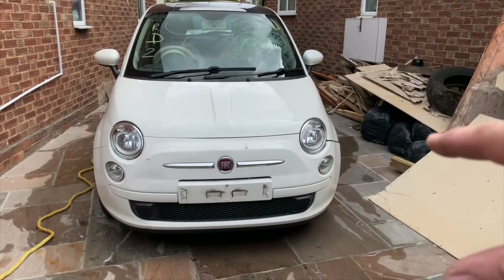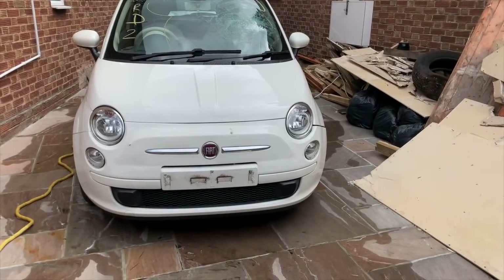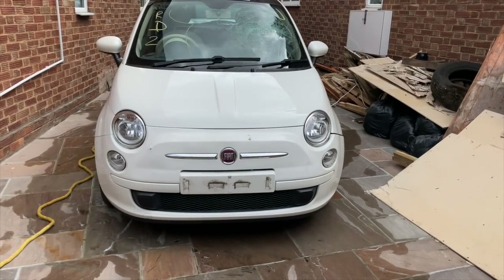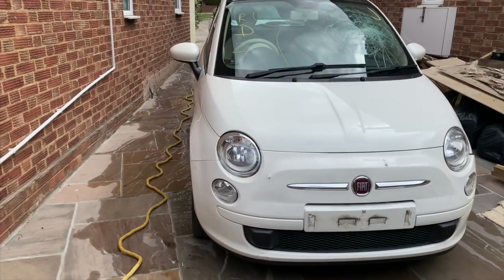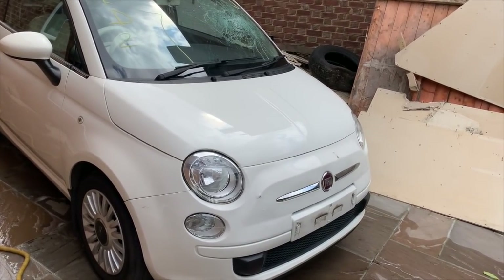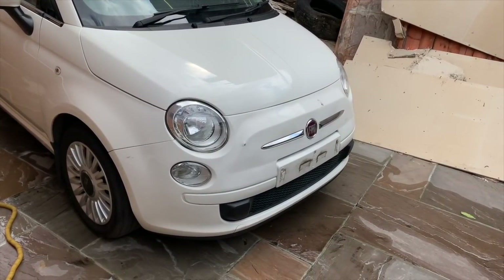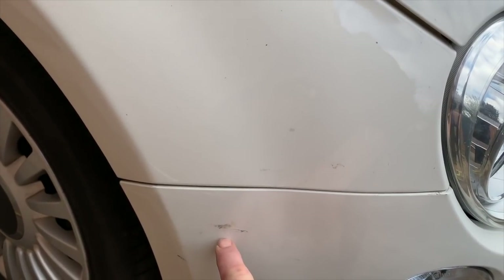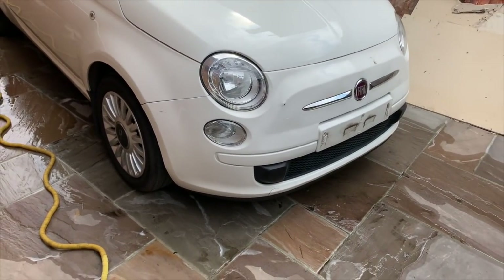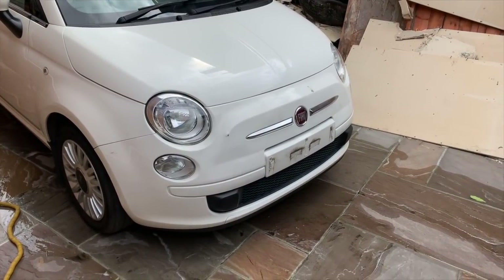I bought a proper bumper with the proper holes for the trim to go either side, whereas this current one is a pop bumper. One of the reasons I'm doing this is because it's very rare you get a really good front bumper — they take stone chips over the years, and you get little scuffs which will come off with a bit of G3. But generally they're not in fantastic condition.